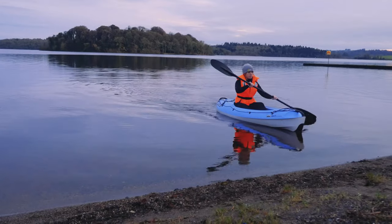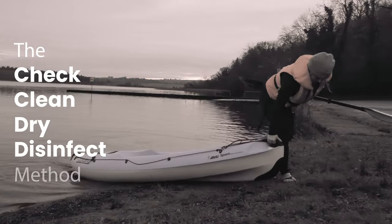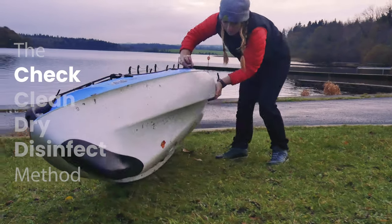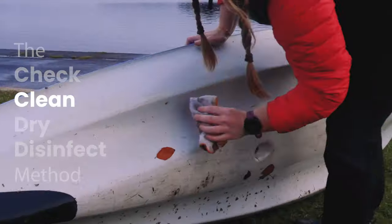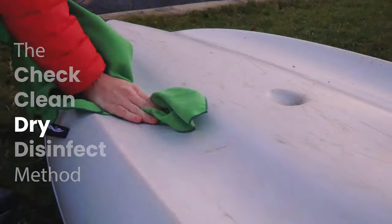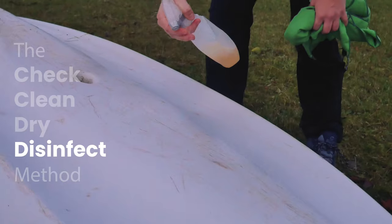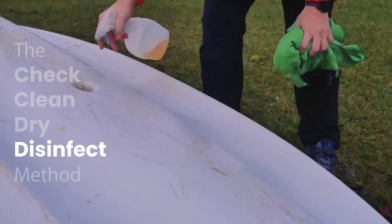To stop the spread of invasive species in waterways, we use the Check Clean Dry Disinfect method. Check boats, equipment, clothing and footwear for living plants and animals. Clean and wash all equipment, footwear and clothes thoroughly. Dry all equipment and clothing for at least 48 hours. Disinfect everything if complete drying is not possible.